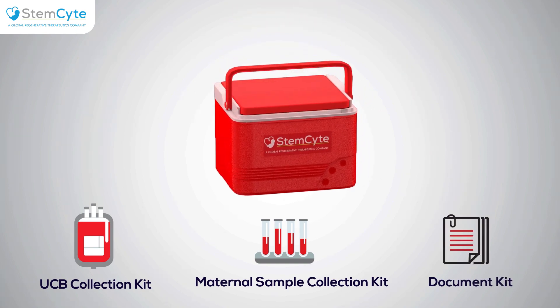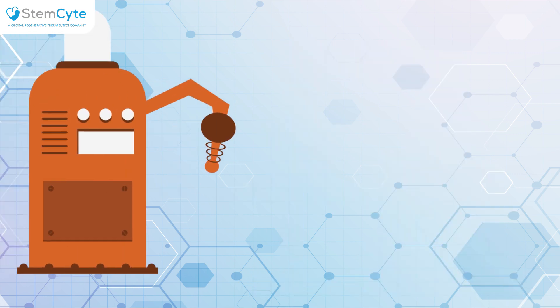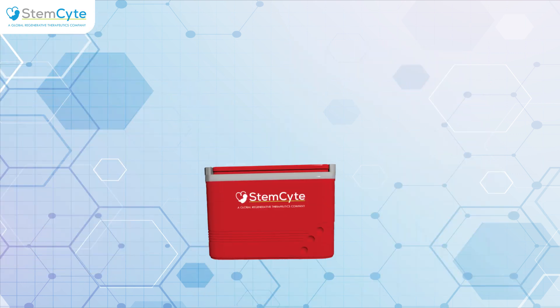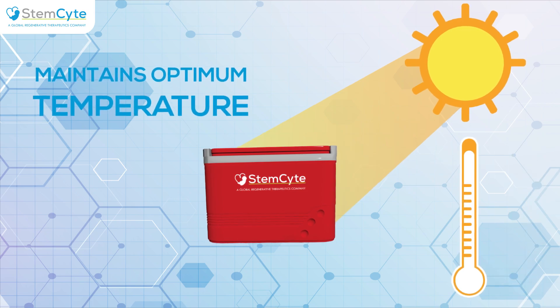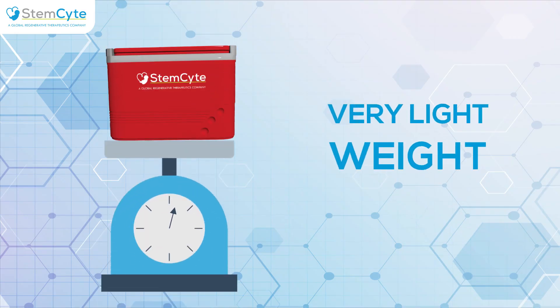StemSight's advanced collection kit box is highly tensile, shockproof, maintains optimum temperature, waterproof, and very lightweight.